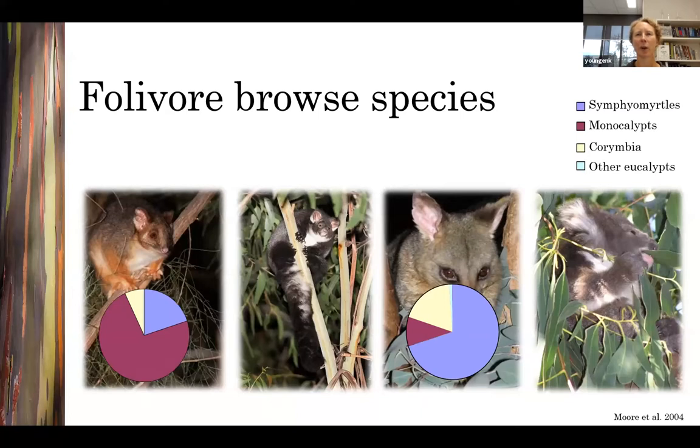The proportion of eucalypt species known to be important browse for possums also differs between the sub-genera. These pie charts show the types of eucalypts both possum species eat across their range. About three-quarters of the eucalypt species eaten by ring-tailed possums are from the monocalypt sub-genus, while brush-tailed possums eat fewer monocalypt species and a larger number from the symphyomyrtles. This fits with their responses to FPCs and UBFs: ring-tails are more tolerant of UBFs found in monocalypts, while brush-tails are more tolerant of FPCs found in symphyomyrtles. Greater gliders also eat a large number of monocalypt species, while koalas eat more symphyomyrtle species, similar to brush-tails.